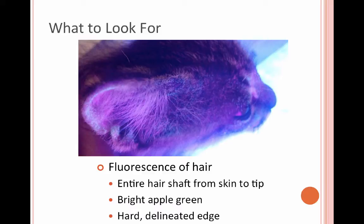With the Woods lamp exam, what you're looking for is fluorescence on the actual hair shaft — not the skin or skin flakes. It's going to be the whole hair shaft glowing a really bright, distinct apple green color from the skin all the way to the edge of the hair. The spot will have a hard, delineated edge since it is each individual hair that's fluorescing.